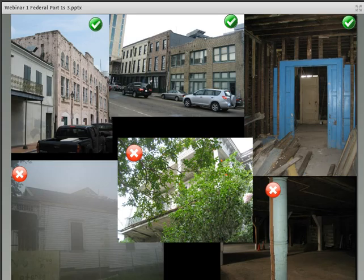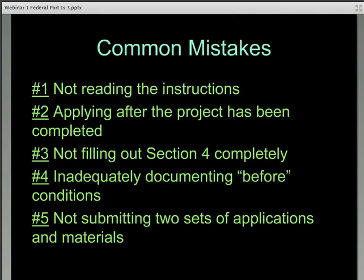And number five: not submitting two sets of the application. Two sets of everything — no exceptions.